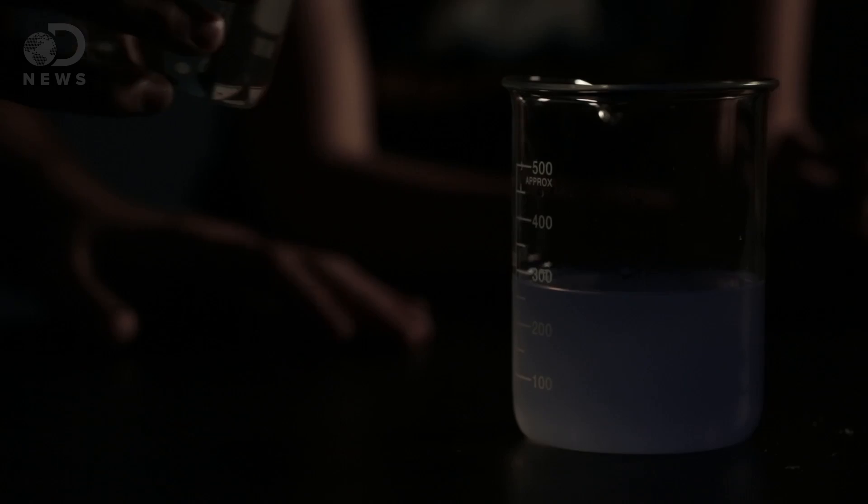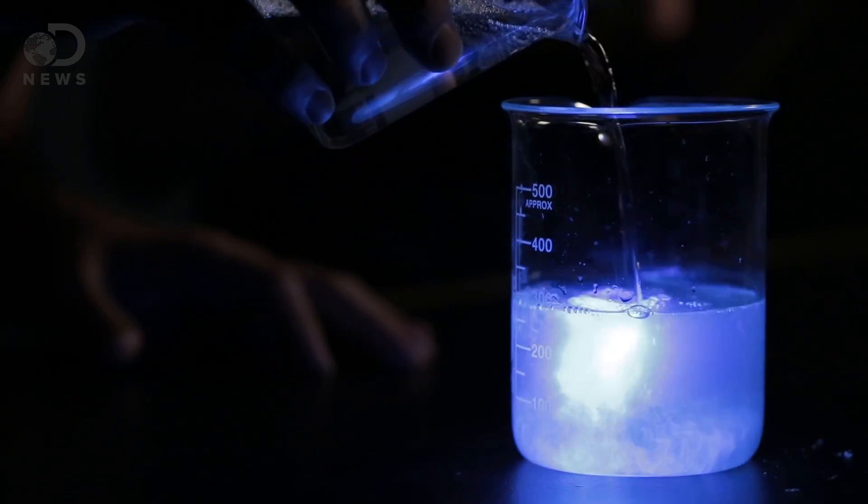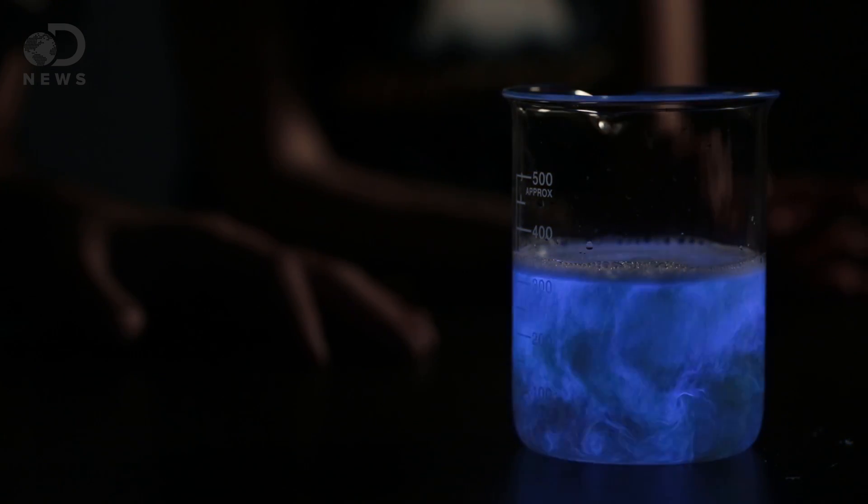Dim the lights! So let's put this bleach in here. You ready? Oh my god! That's so cool. Do it again! That's amazing! That was so cool, that was amazing!